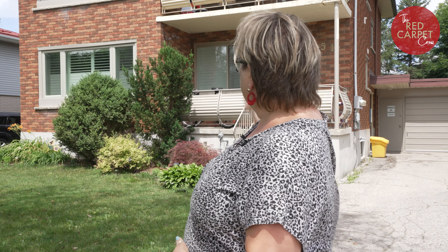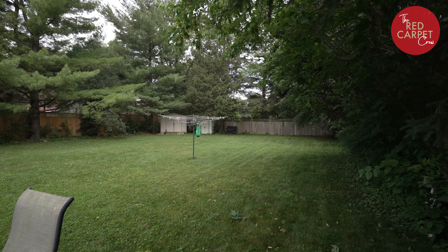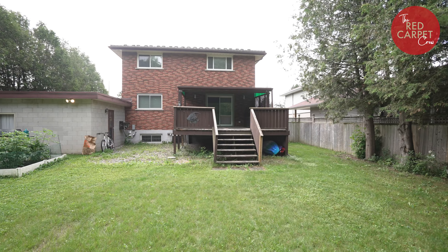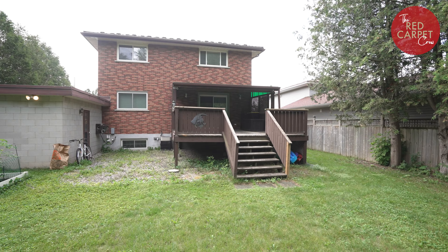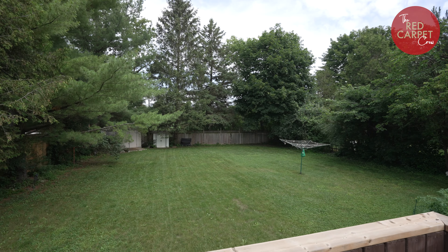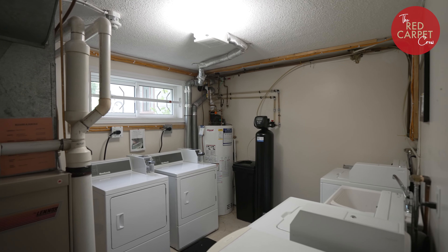Both of the units, as you can see, have a nice front porch as well. The upper level has a balcony. So you don't feel like you're in the middle of a bunch of rentals, because you're not — you're in a neighborhood. Most of the homes around here are detached properties, so it does not have that rental feel.